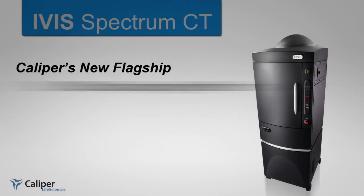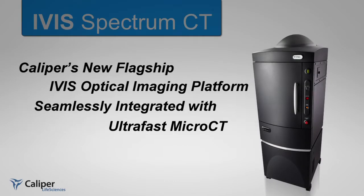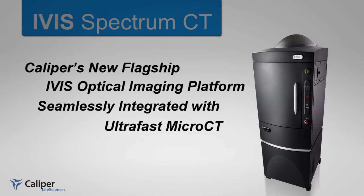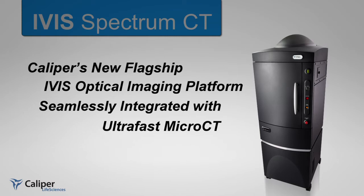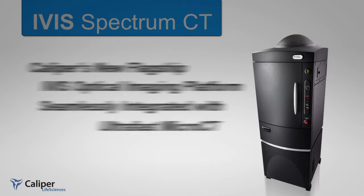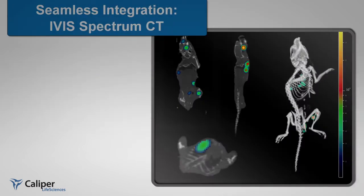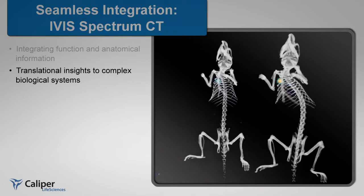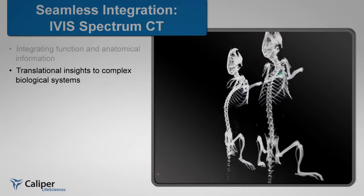Introducing Caliper Life Sciences' latest imaging innovation: the IVIS Spectrum CT Premier. Optical imaging and low-dose micro-CT seamlessly integrated into one. The IVIS Spectrum CT integrates molecular and anatomical longitudinal studies, providing researchers with the necessary insights into complex biological systems in small animal models.